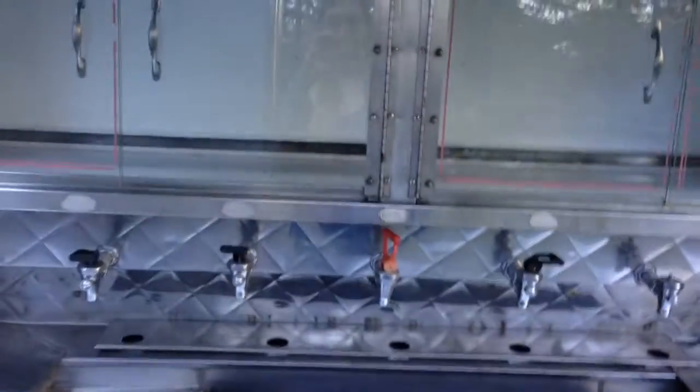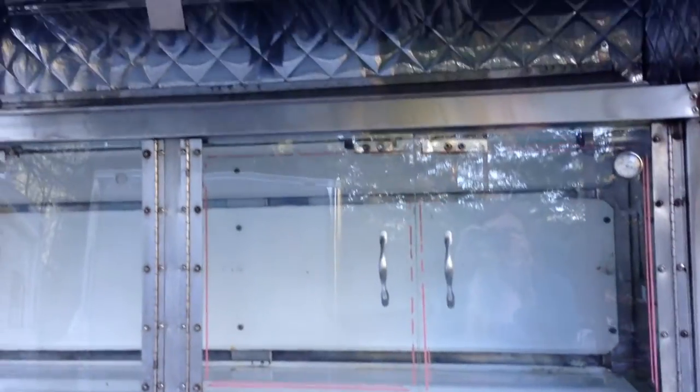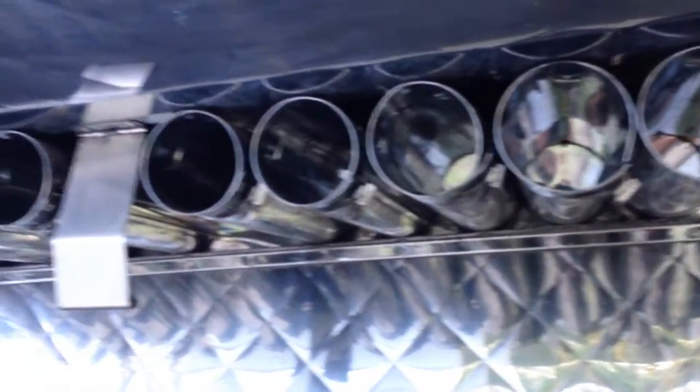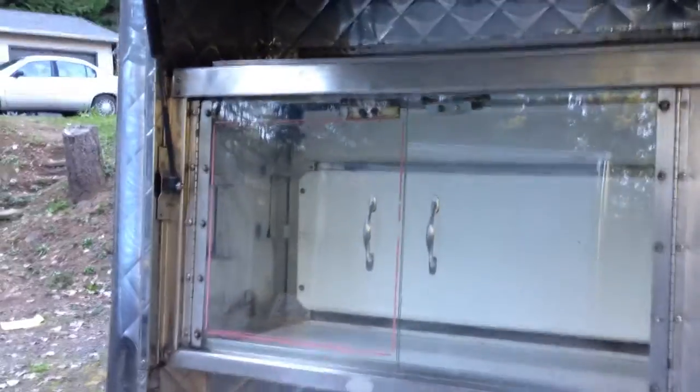Here's the back side of the truck. Again, more spigots to serve coffee or possibly beer or wine. There are spots to hold cups. It's a warming unit. I never used this section of the truck.